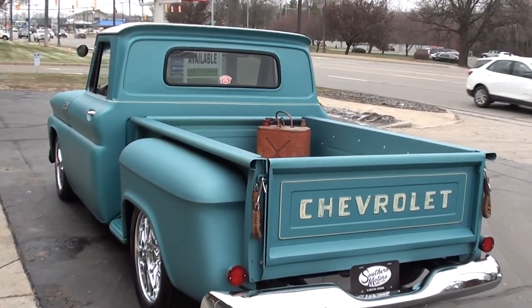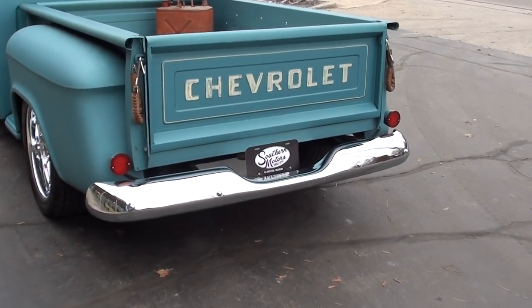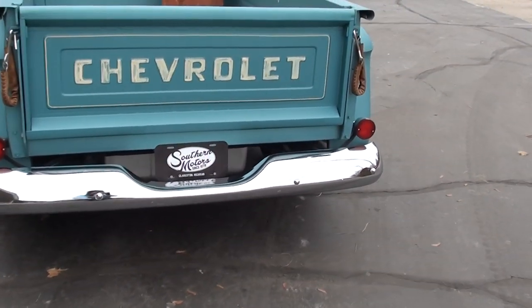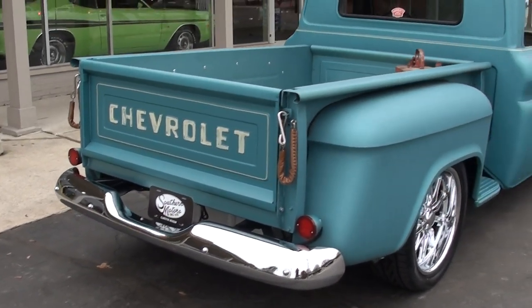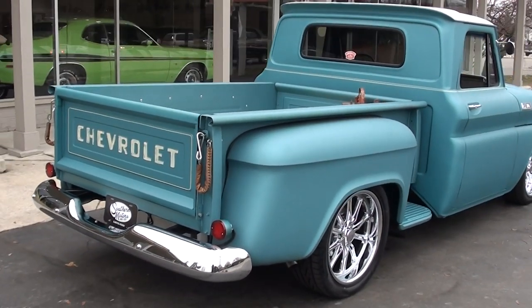It's got four-wheel disc brakes, air — you name it. Just a killer truck, really nicely done. Runs and drives outstanding.